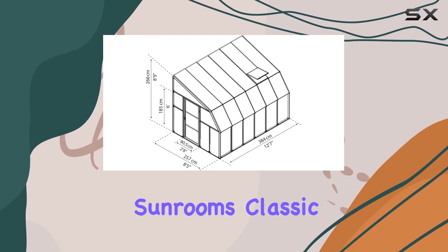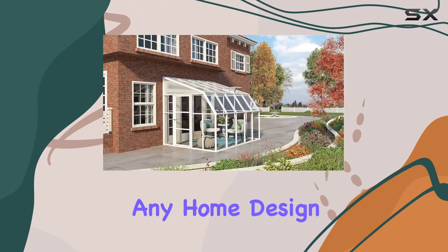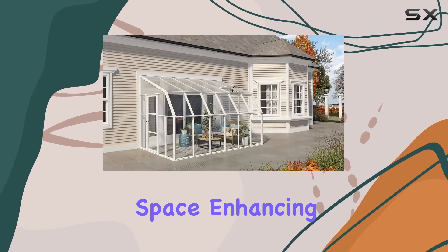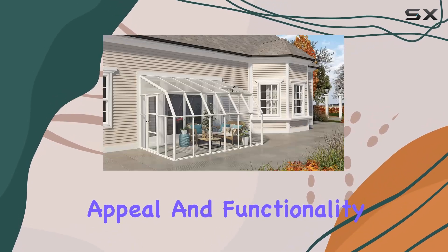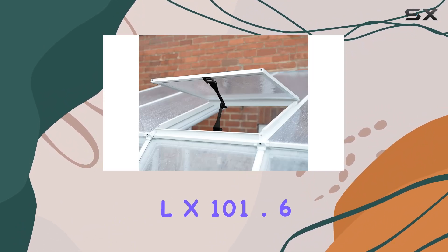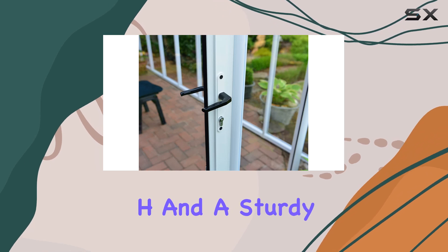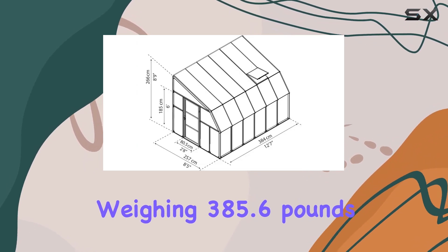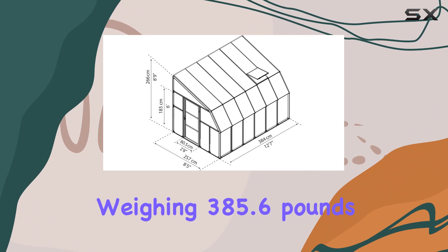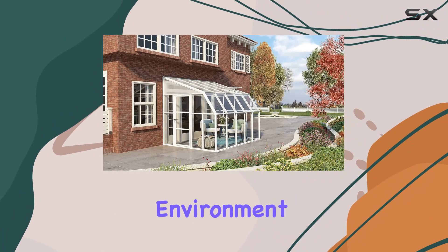This sunroom's classic, clean-line structure seamlessly integrates with any home design and outdoor space, enhancing both aesthetic appeal and functionality. With dimensions of 151.2-inch L x 101.6-inch W x 104.7-inch H, and a sturdy construction weighing 385.6 pounds, it provides ample room for various hobbies or simply relaxing in a sheltered environment.